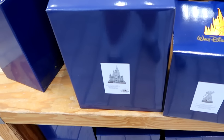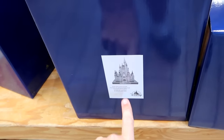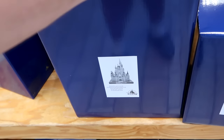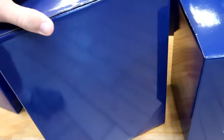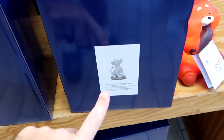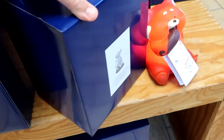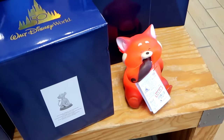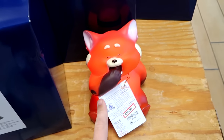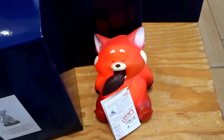They still have a good selection of 50th anniversary statues. The Cinderella Castle one says Walt Disney World 50 on the base — $125. Right next door they have Simba, actually gold, very nice quality for the 50th anniversary — $40 marked down from $100, some really good savings. There's also a red panda nightlight from Disney Pixar Turning Red, all lit up — $15 from $28.